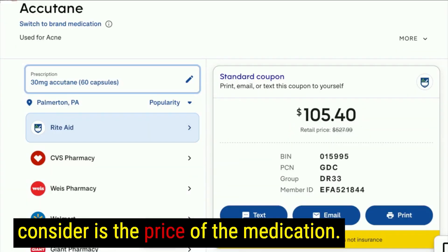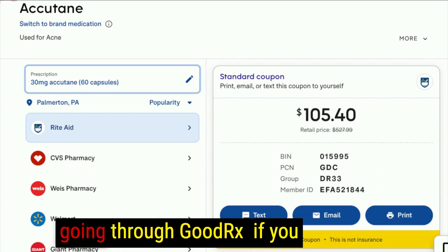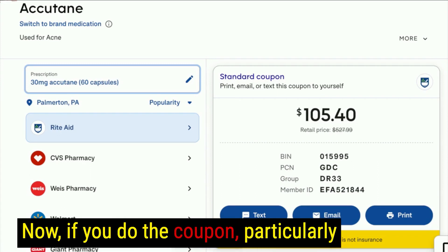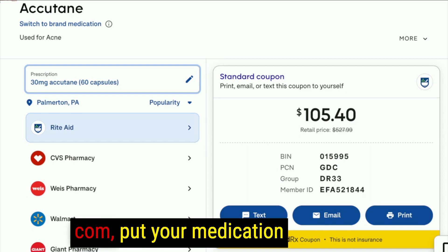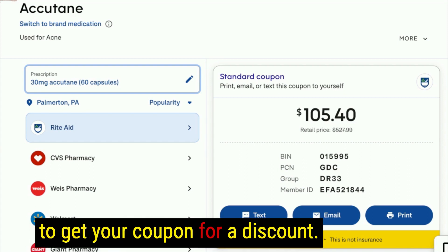Another thing to consider is the price of the medication. The retail price can be as much as $500, but using a GoodRx coupon — for example at Rite Aid — it can go down to $105. Just go to GoodRx.com, put in your medication information, and you'll be able to get a coupon for a discount.